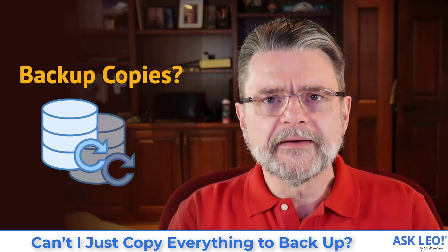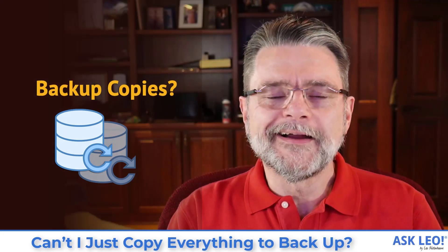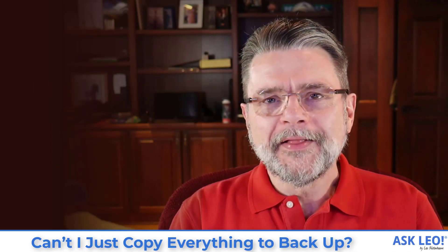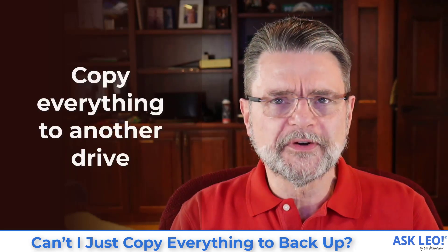Can't I just copy everything to back up? Hi, everyone. Leo Notenboom here for askleo.com. That's a question I get actually fairly frequently. It's not that uncommon for people to say, can't I just copy everything on my hard disk somewhere else?